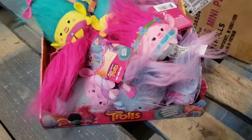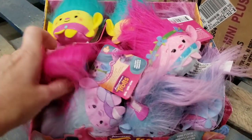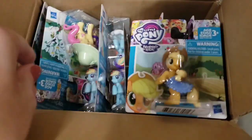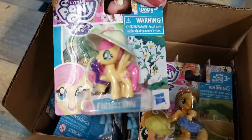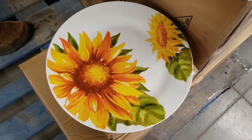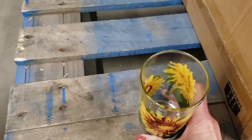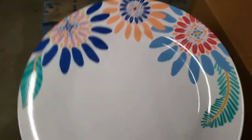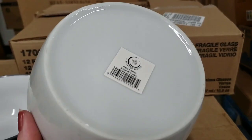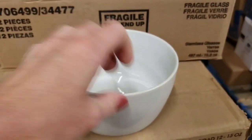Look at these new troll dolls — look how cute. And they had some new My Little Pony as well. They have the sunflower goodies — a ton of different ones. Here's a new plastic plate design. Look at this bowl — this thing was ginormous, and I've never seen this brand before. That thing was heavy.